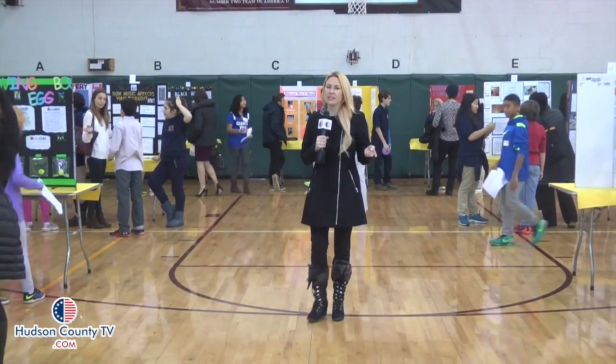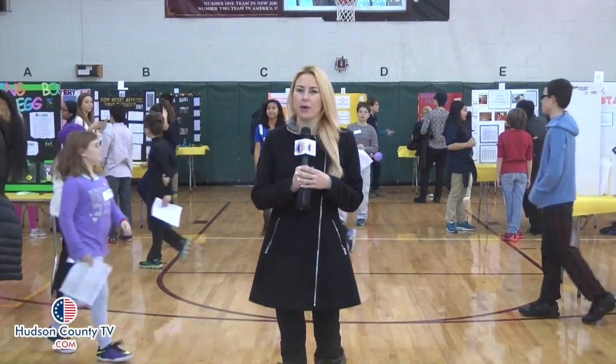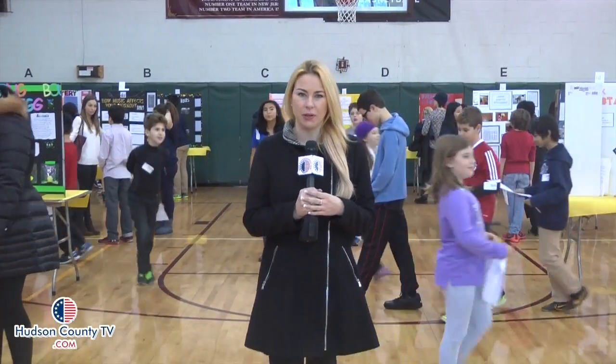The annual science fair is such an exciting day for children because they get to meet kids from other schools and learn about projects they've been planning since last summer. If you have a child in middle school, you should really consider Hudson County Schools of Technology as an option for vocational learning. I'm Julie Matthews for Hudson TV in Jersey City.